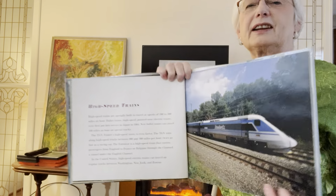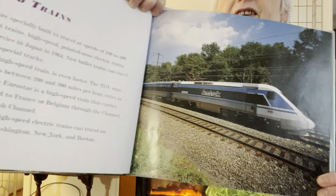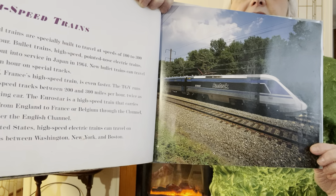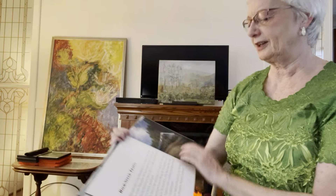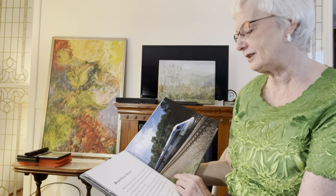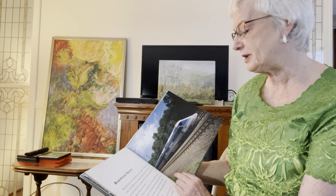Here's another Amtrak, but this is a high-speed train. Look at that. It's pretty sleek looking. High-speed trains are specially built to travel at speeds of 100 to 300 miles an hour. Bullet trains — high-speed, pointed-nosed electric trains — were first put into service in Japan in 1964.